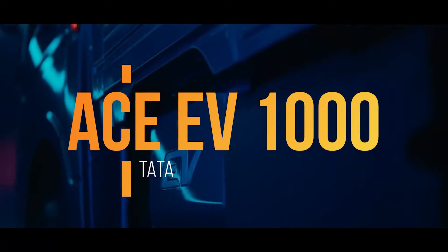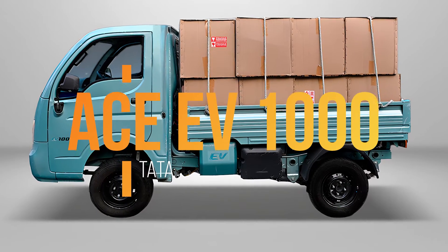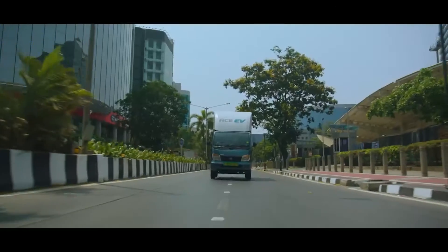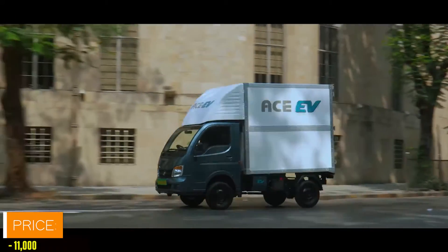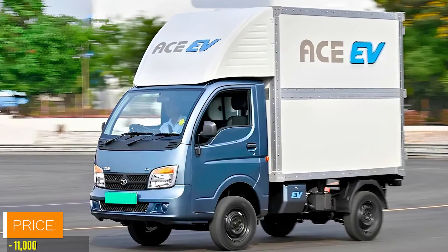In a groundbreaking move toward sustainable transportation, Tata Motors has rolled out the Tata ACV1000, a budget-friendly electric cargo vehicle set to revolutionize urban logistics. Priced at just $11,000, this marvel of engineering promises to redefine the landscape of commercial transportation.